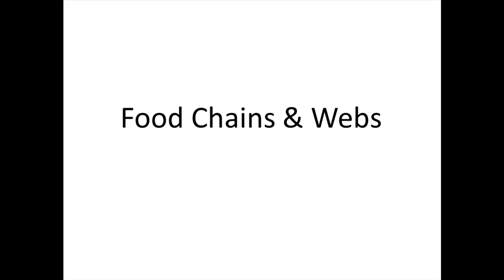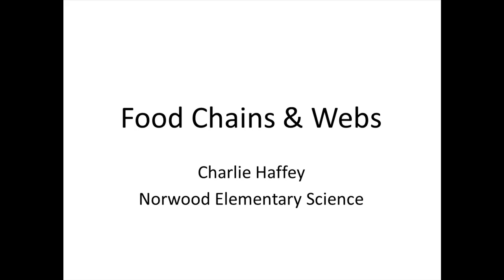Food Chains and Webs. My name is Charlie Haffey. I am an elementary science teacher for the Norwood Public Schools.